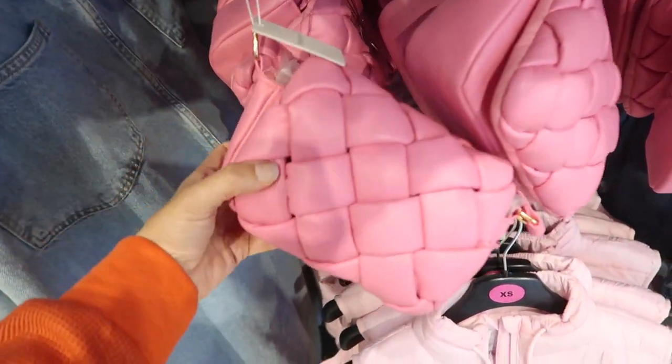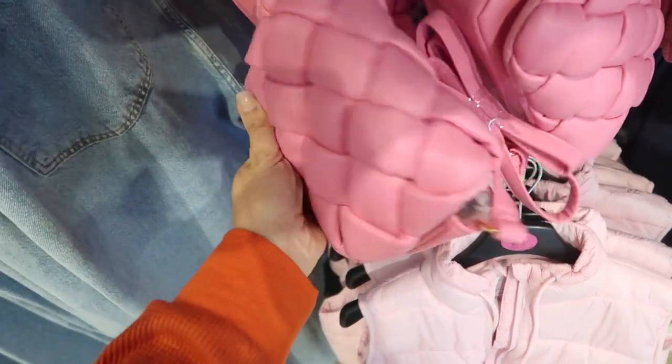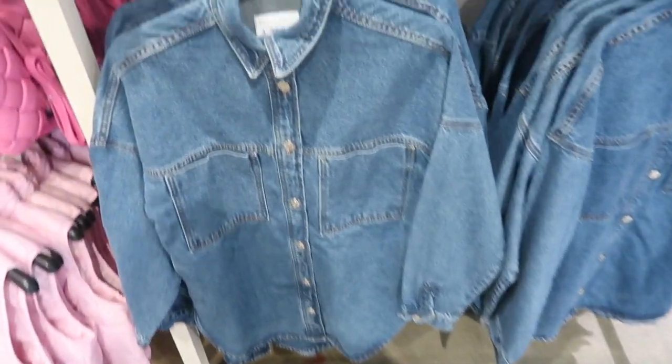Here's a cute little woven bag. I know pink is pretty popular for spring 2022 — this one's only ten dollars. It has that weave detail, really nice cushiony feel with the crossbody strap, it's adjustable, and it's a snap closure. I'm also seeing a denim jacket at a really good price.